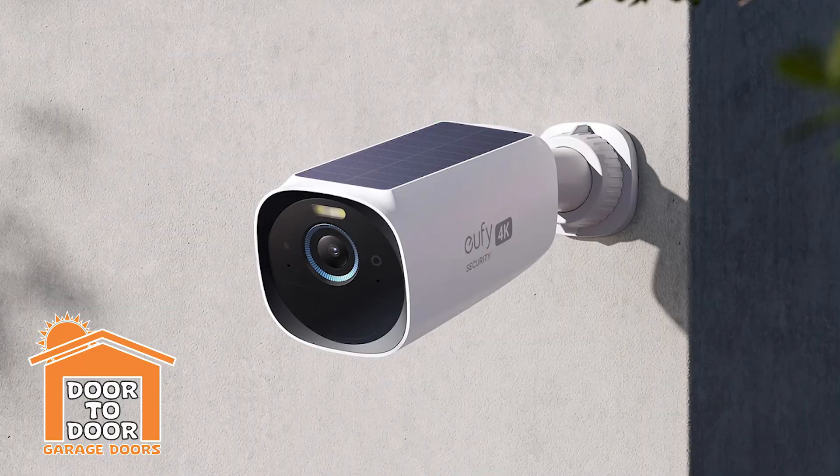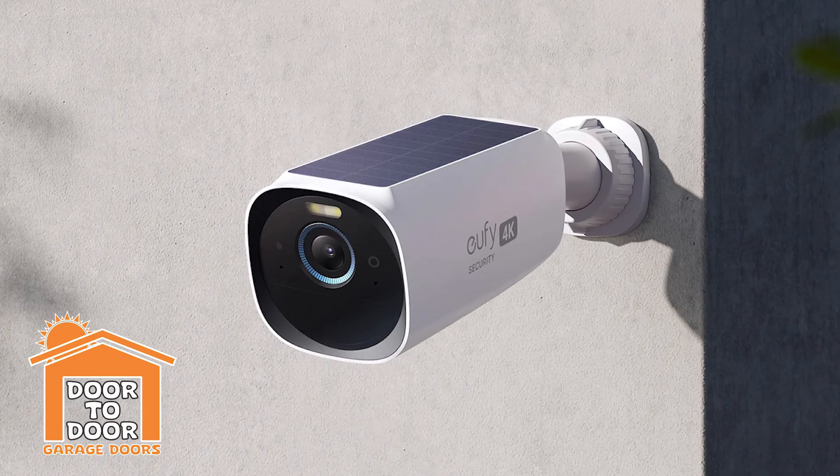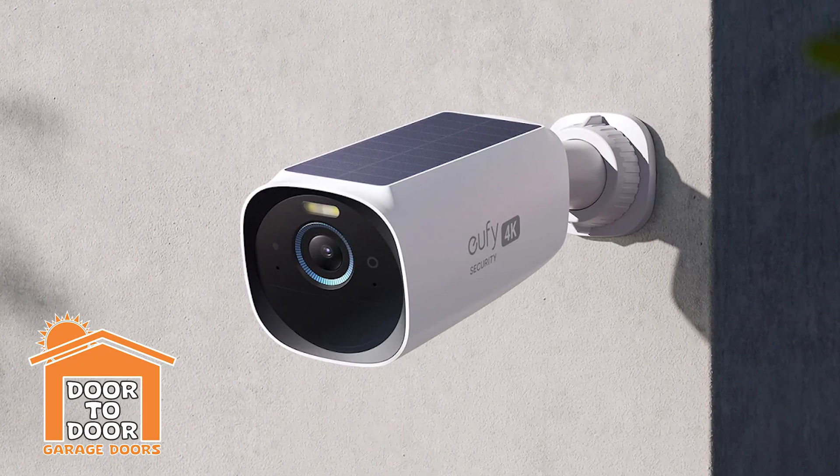Wireless security cameras around the house can also cause interference. If the issue just started, think about anything you might have recently installed — cameras, baby monitors, anything sending wireless signals into your garage. Most likely you'll notice you install these things and all of a sudden the garage door remotes and keypad start giving you problems.